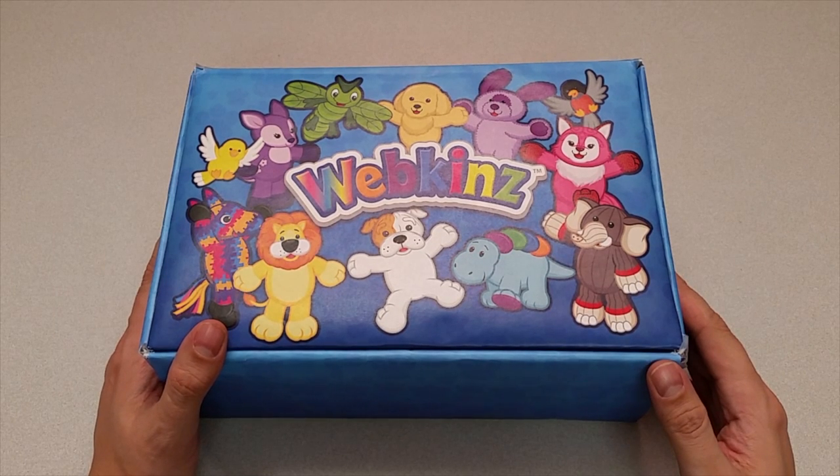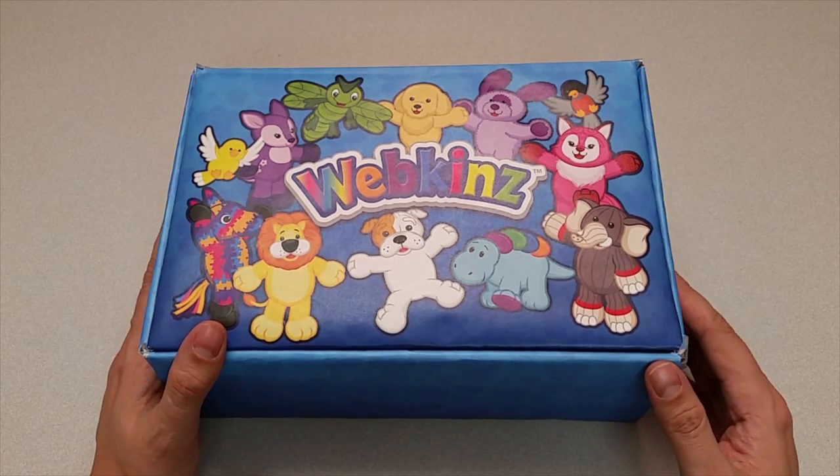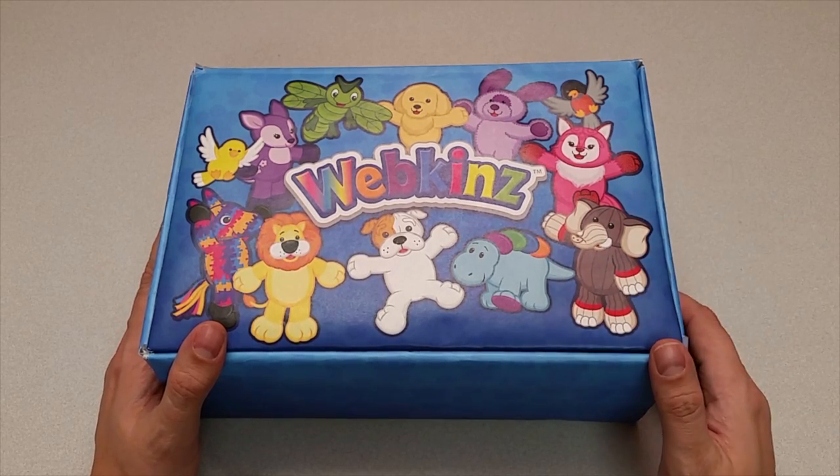Hi everyone! Steve Webkinz here. I'm back to show you one of this month's new plush pets for April 2017, the Webkinz Chameleon. Sounds like a cool and colourful character. Let's open up this box and take a look.